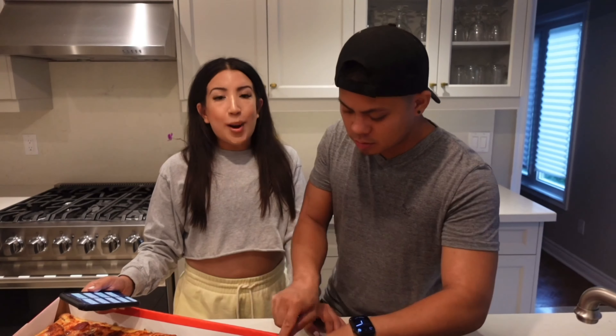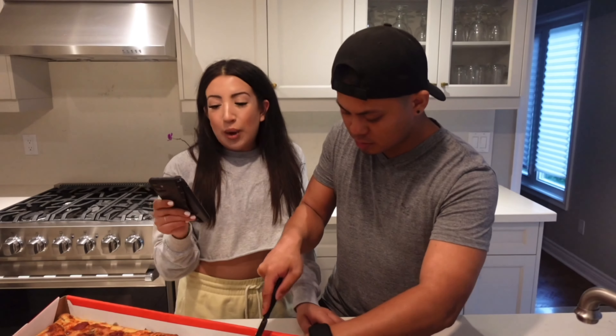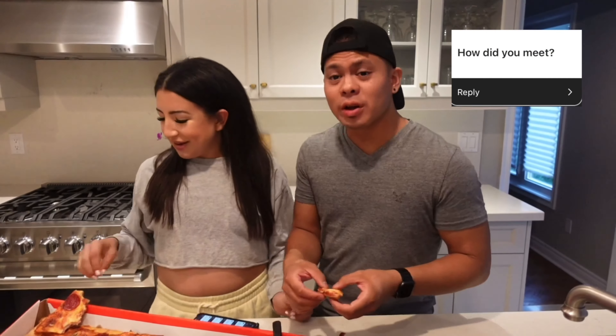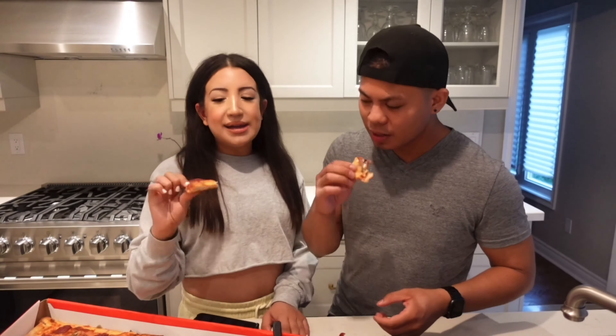I asked you guys on my Instagram stories a couple of weeks ago to send in questions that we would answer while we eat. So our first question is: how did we meet? Steph and I met back in grade 11 — we both worked at Shoppers Drug Mart. I was in the back as a post office clerk and Steph was in the front as a cashier. We became good friends and then later on, at the end of 2013, we started dating.